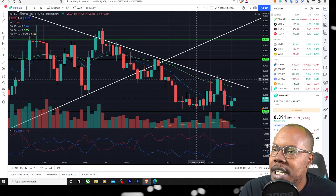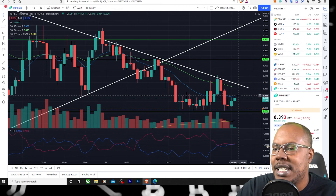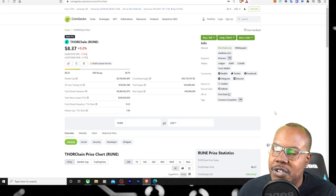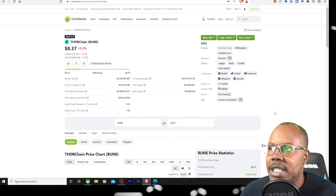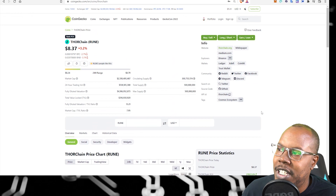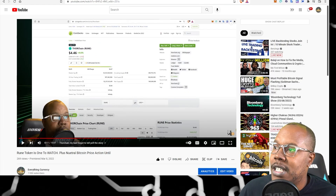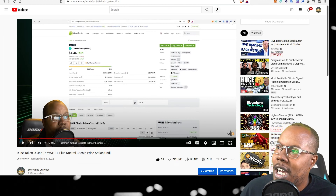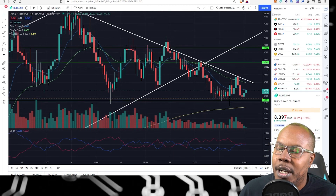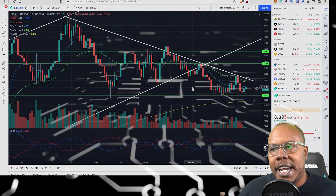Looking at this RUNE chart — I'm pretty excited about RUNE. We're trying to get above the 13 and 34, and once we get above there we should have a nice catalyst. Why am I so bullish on THORChain's RUNE token right now? Since I talked about this two weeks ago the price has done a 2x — it got up to about 950 and came back down to around 837. When I talked about it, it was at 446, so almost a 2x right now.